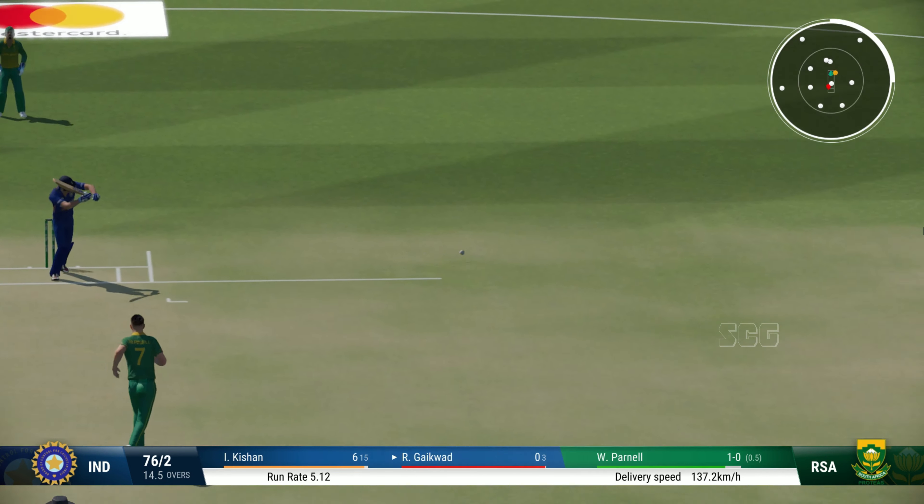Struck it nicely, could go to the boundary. Gorgeous on drive — mid on has work to do, trying to take the pace off. Could that be out? Look so close. That shot brings up the half century — beautiful batting display, very solid. I think this is just the start.